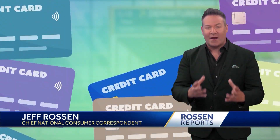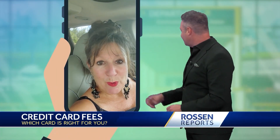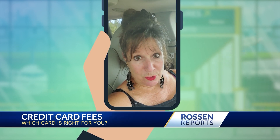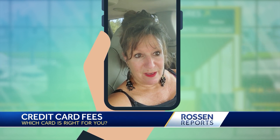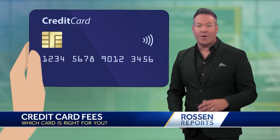I get a lot of questions from you guys about credit cards. Our viewer Bonnie sent me this video — she's hoping I can help her find a credit card with zero foreign transaction fees and no annual fee. Thank you, Bonnie, and we can help.